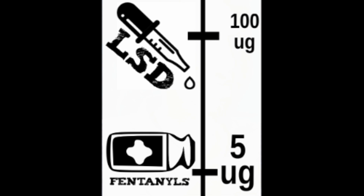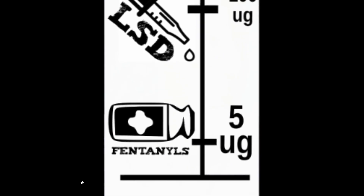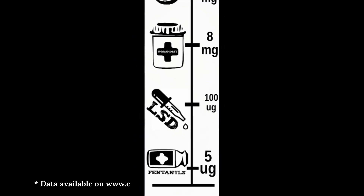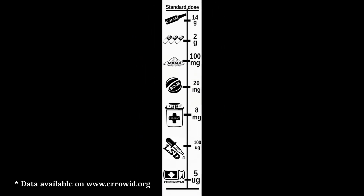That is a range of seven orders of magnitude, which is pretty impressive when you think about it. Seven orders of magnitude is sort of the difference between, like, a chihuahua and a continent.